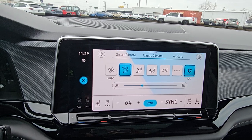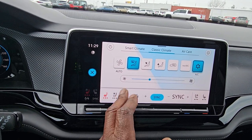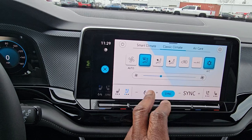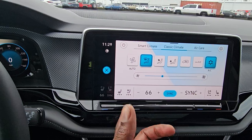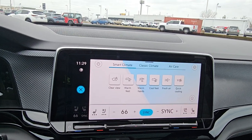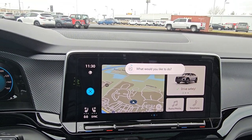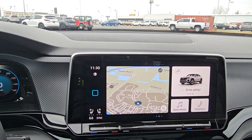You also have classic climate control where you can adjust your vent setup. Heated and ventilated seat controls are right here — starting on high, then medium, then low, then off, for both driver and passenger. There's fan speed and temperature adjustment as well. You also have smart climate — I demonstrated it by saying 'My feet are cold' and it responded 'Warming your feet in the front.' Pretty cool.